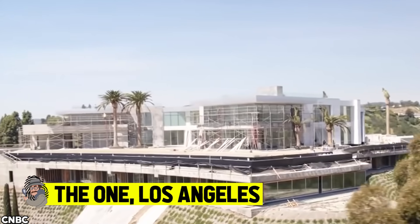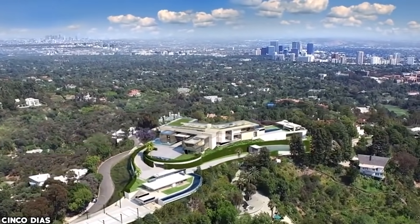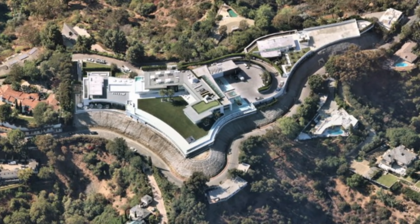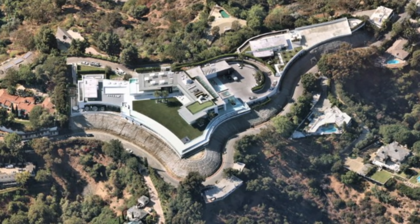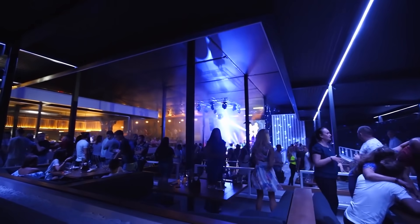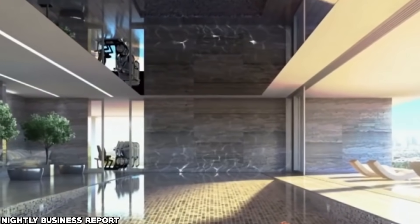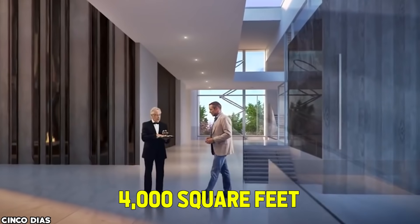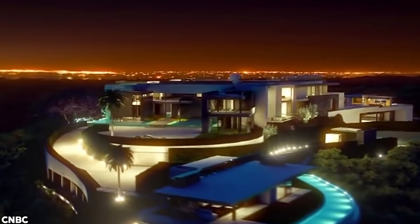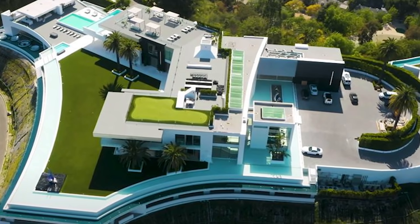The One, Los Angeles. For years, developer Nile Niami has been teasing real estate lovers about The One — a 100,000-square-foot mega mansion in California. The estate stretches across eight acres and centers on a 100,000-square-foot palace that looks more like a futuristic mothership than a home. Though some promised amenities like a jellyfish tank and frozen room with an ice bar didn't materialize, the home still features a nightclub, four-lane bowling alley, 50-seat theater, juice bar, putting green, beauty salon, yoga platform, and five swimming pools. The primary suite alone is bigger than the average U.S. home at 4,000 square feet. Originally planned to list for 500 million dollars in 2017, the home still hasn't officially hit the market, though Niami released an application asking prospective buyers for proof of funds.